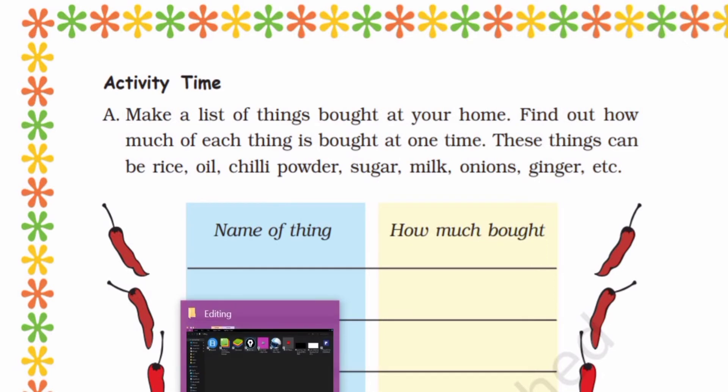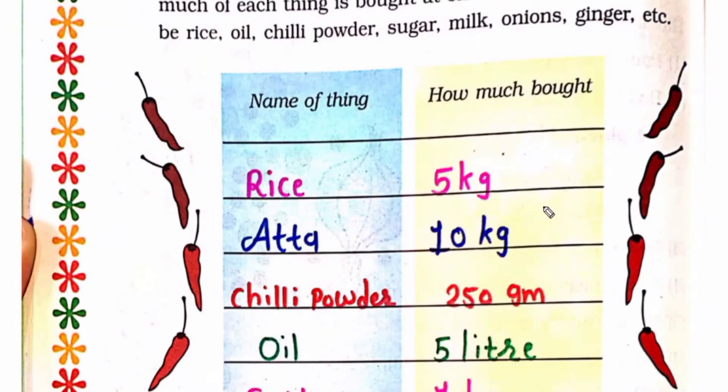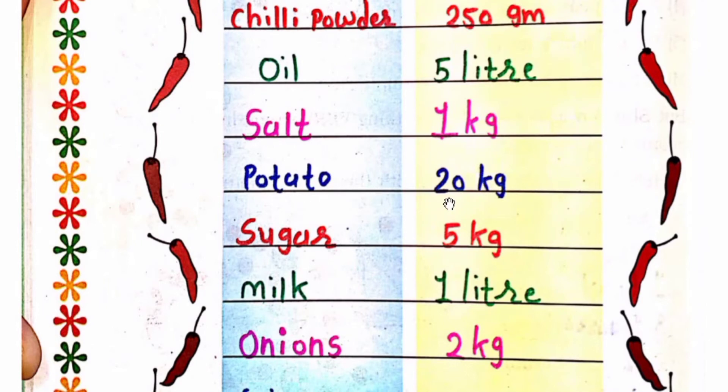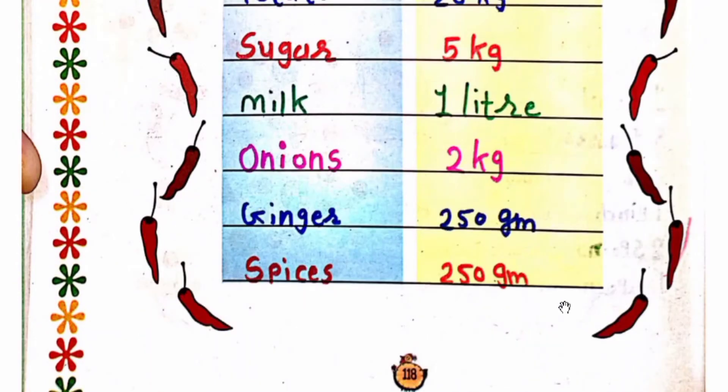We have to write the name of each thing and how much is bought at one time. For example: rice 5 kg, atta 10 kg, chili powder 250 g, oil 5 litres, salt 1 kg, potato 20 kg, sugar 5 kg, milk 1 litre, onions 2 kg, ginger 250 g, spices 250 g.